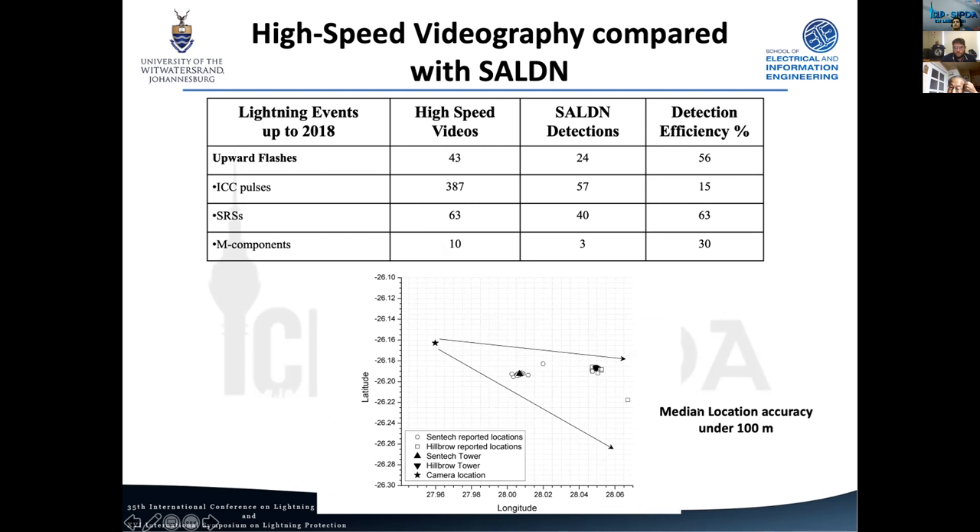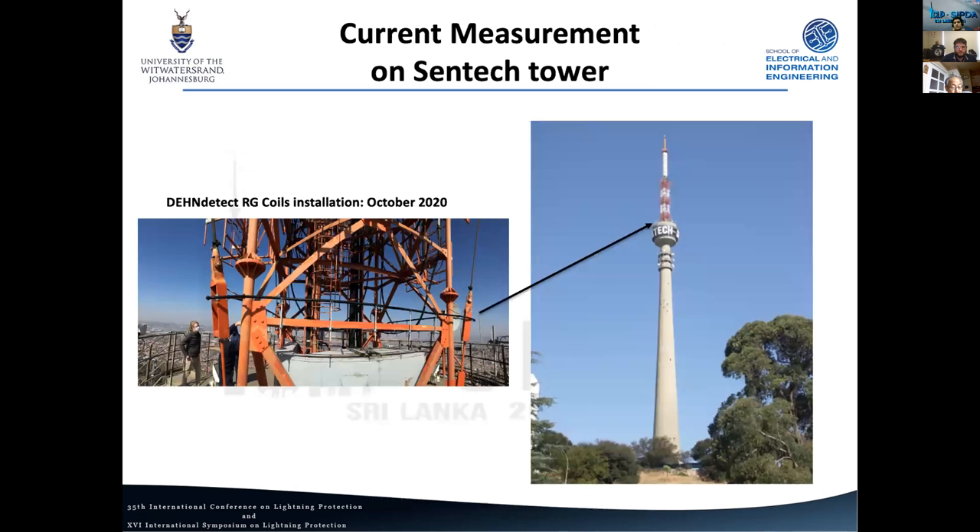We've also done a location accuracy assessment, and over this dataset and these couple of years we're getting a location accuracy median under 100 meters. Given that these towers get struck so often, we really want to know more and analyze it further. Last year we were able to install a custom Rogowski coil system on the Centec tower, installed at an accessible level with the necessary power and communications, just before our season started in October.